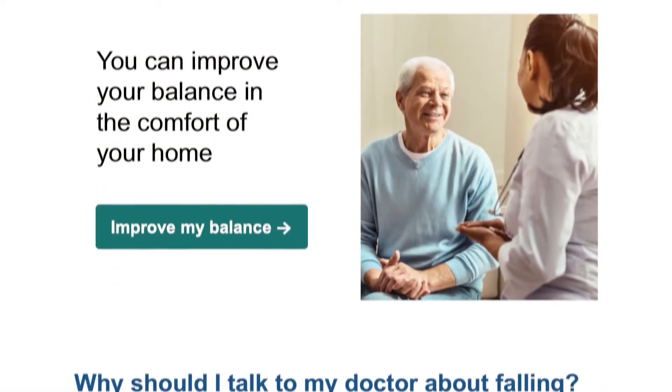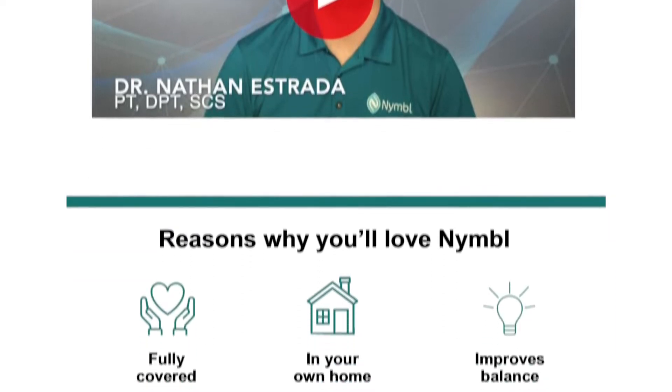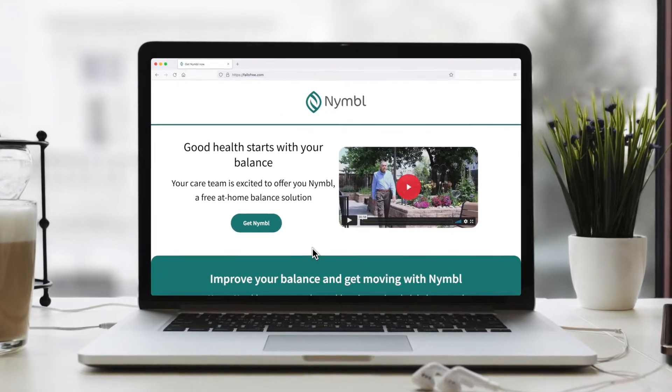Simply send Nimble an eligibility file, then our team's multi-channel co-branded outreach begins. We always ensure all communications fit within the plan's brand guidelines and desired outcomes.